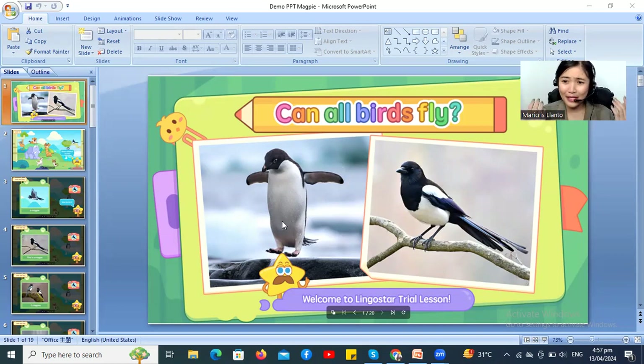Hmm, is this a bird? Yes! It's a kind of bird! Very good! But I think it is a... what is that? Penguin! Yay! Okay, very good! But can a penguin fly? No! That's right! No! Very good, Emily! Okay, let's go to the next page.